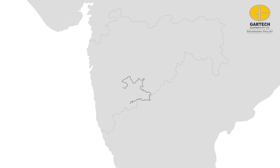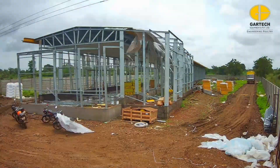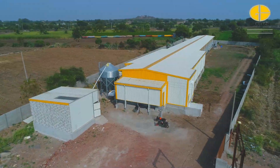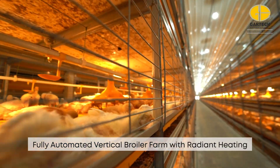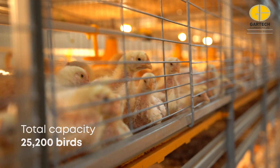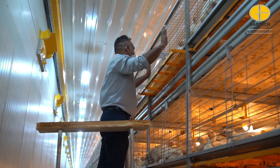Welcome to a fully automated, environmentally controlled, vertical broiler farm equipped with a radiant heating and cooling system — a groundbreaking project set up by Gartek that transforms traditional floor housing poultry farms with innovation. With a capacity of 25,200 birds, this project marks a significant step towards the future of poultry farming in India.